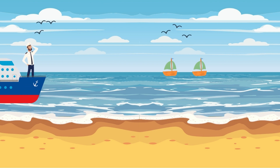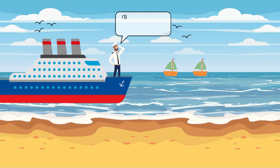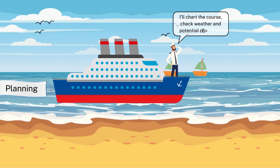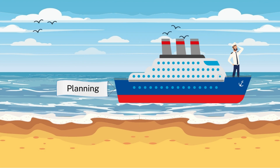Let's start with planning. Imagine a ship captain planning a voyage across treacherous seas. They meticulously chart the course, considering weather patterns, currents, and potential obstacles. By planning ahead, the captain ensures a smooth journey towards the destination.